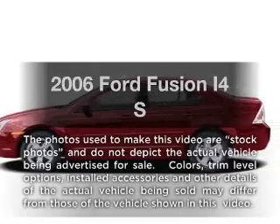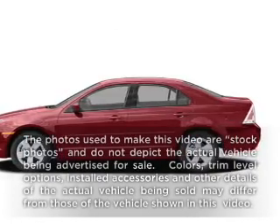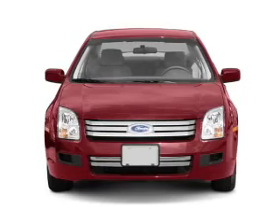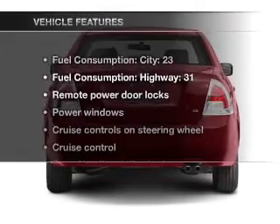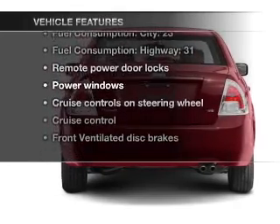Get noticed in this 2006 Ford Fusion. This is the set of wheels you've been looking for, with an efficient four-cylinder engine connected to a smooth shifting transmission. Plus enjoy these notable features that are included in this vehicle.